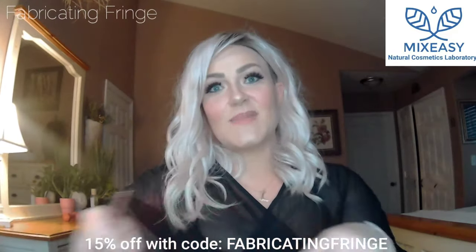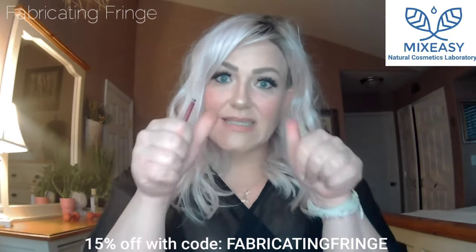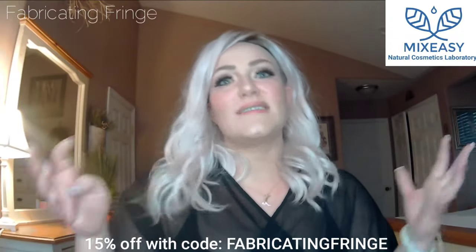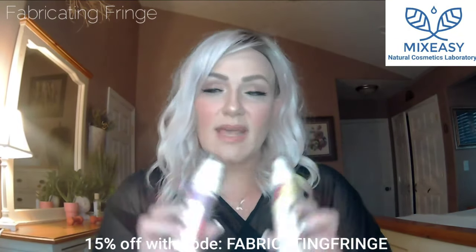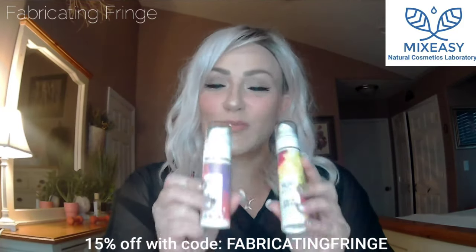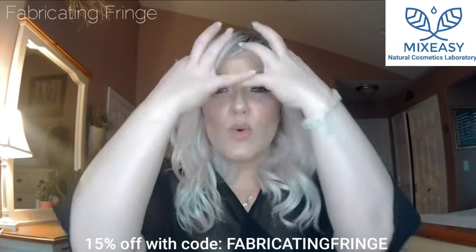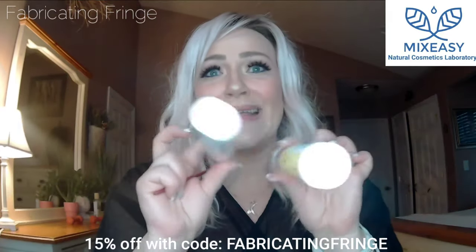Another awesome thing is this is vegan and cruelty free — a plus in my book. So I'm going to show you guys the process of how I went and picked what to put in my two products, and then at the end of the night, after I do some reviews, I'm going to wash all this war paint off and put on my cream and get ready for bed.